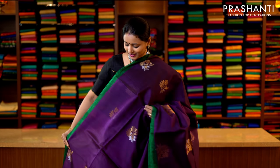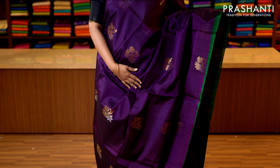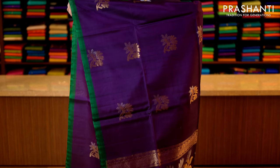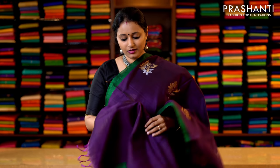Deep magenta and green with piping borders in contrast to the body colour in green running along both sides of the saree. The body has got a mix of both gold and silver zari woven buttas in floral pattern running along the body. With a contrast pallu in green — that's the pallu — and this has got a running blouse in deep magenta. Priced at 3950.